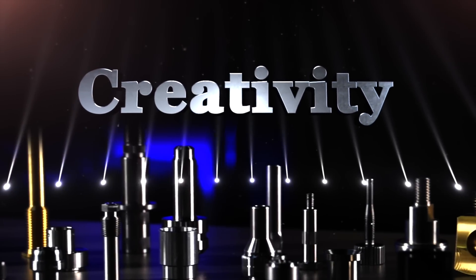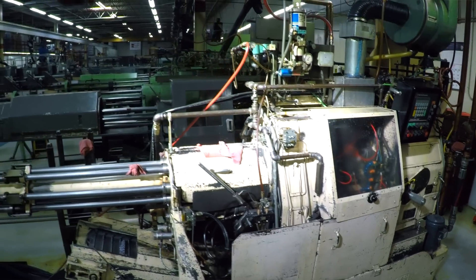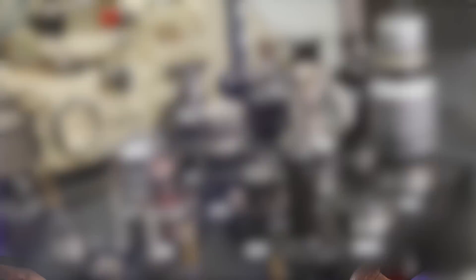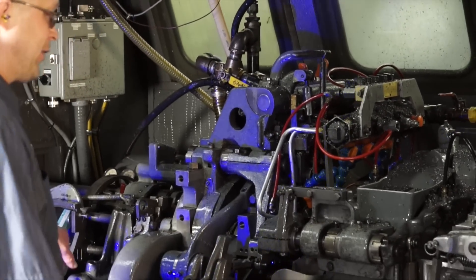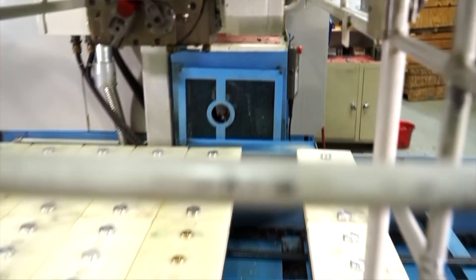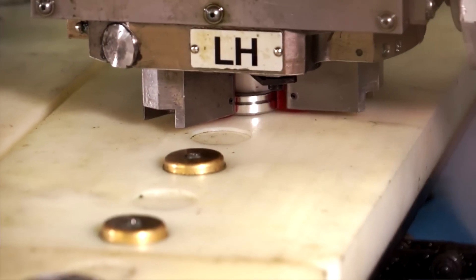A lot of our machines have been modified from how we first bought them — we have some very skilled and very creative people here. Anybody can buy the same machines we have, but what we do that's special is we have the ability to modify the machines and make special attachments. We've done things like adding high pressure coolant. When we tweak the machines, we achieve cycle time reduction. We also make special attachments where we can increase tooling life. In the end, it's a big benefit for the customer.